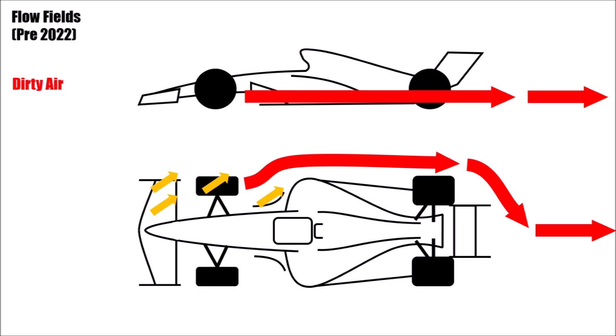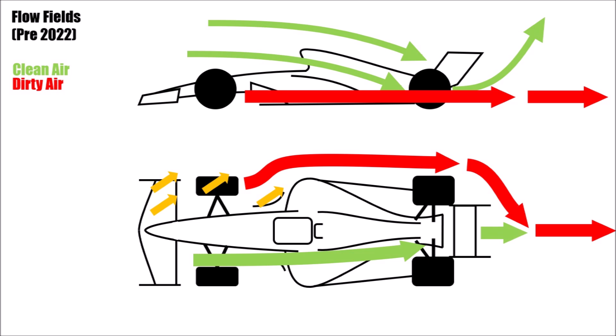Because if this low energy air hits the downforce producing parts at the back, like rear wing and bargeboard area, the car loses a lot of downforce. If a car produces lots of outwash, the low energy air travels along the side of the car and clean air hits the wing at the back. This clean air is then pushed up and the low energy air is closing in behind the car, leaving the following car in low energy so it produces much less downforce and cannot follow.